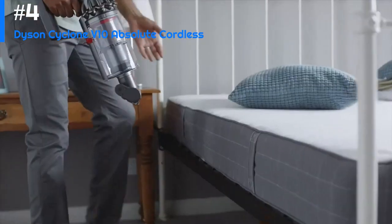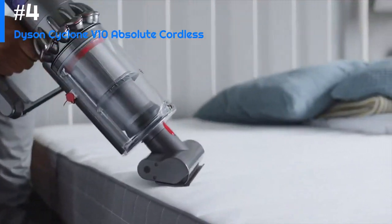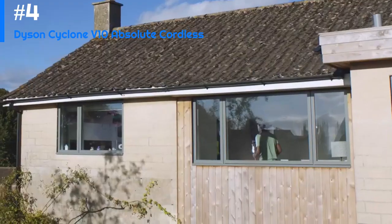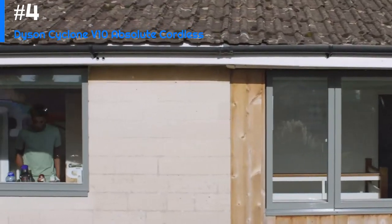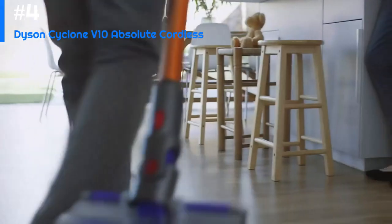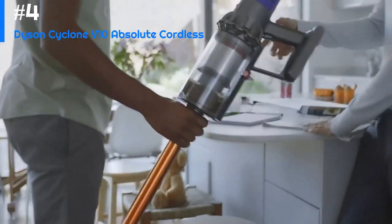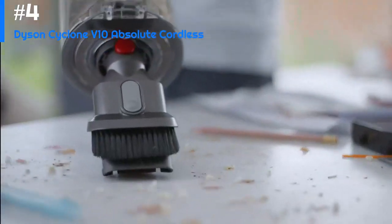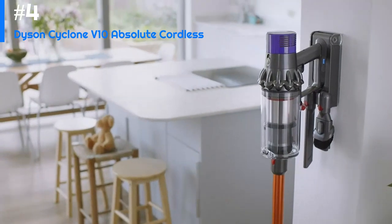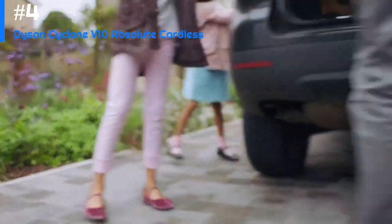The V10 Absolute Cordless features a range of attachments and accessories that allow you to clean various surfaces and hard-to-reach areas with ease. These include a crevice tool, a mini motorized tool, a soft dusting brush, and a combination tool, among others. The V10 Absolute Cordless also has a long battery life, with up to 60 minutes of runtime in eco mode, making it ideal for larger homes or tackling multiple cleaning tasks in one go.